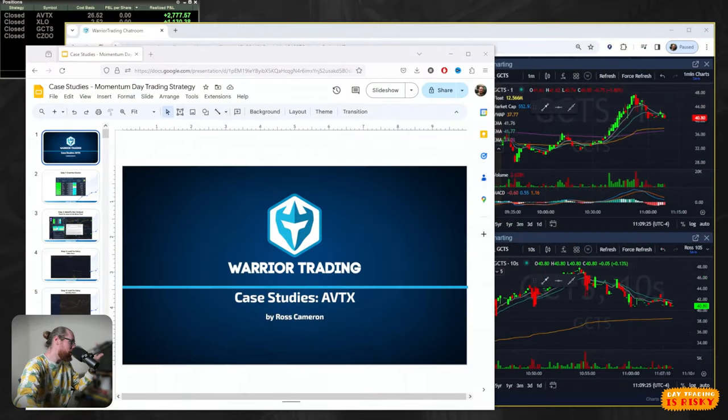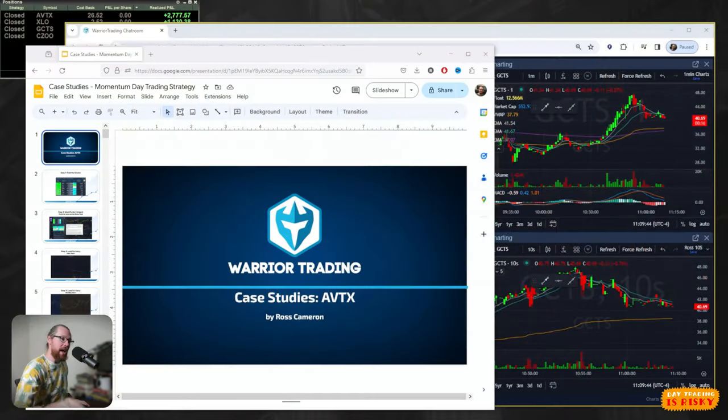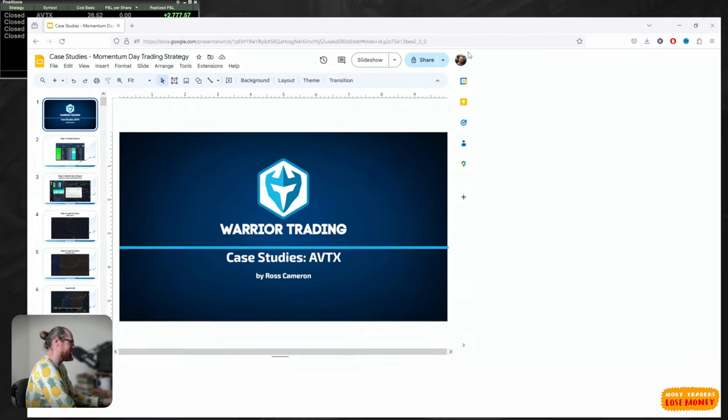All right, everyone. So once again, today we have a huge momentum stock. The stock for today's case study is currently up 415% and it's off its highs. So two days in a row, some big percentage gainers. I hope you watched yesterday's case study so you're able to apply some of what we learned to today's opportunity. Let's jump into the case study of AVTX.